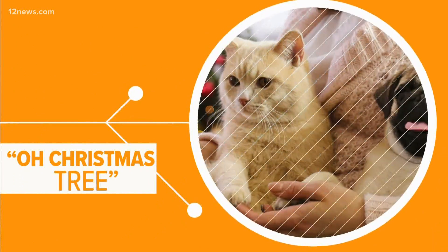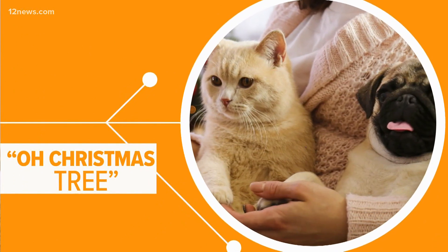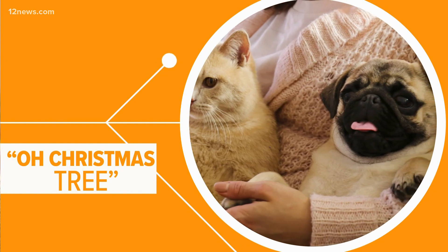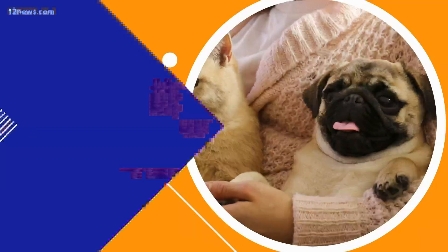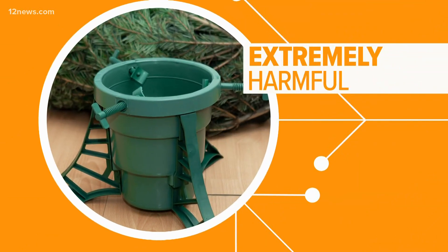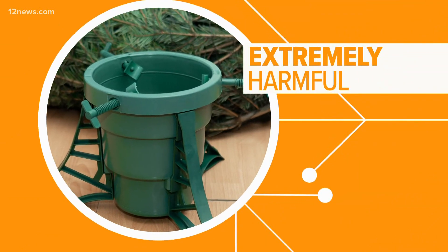You may not be the only one saying, oh Christmas tree. Your crafty canine may try to jump into the tree or eat the colorful ornaments. Experts remind us to create a barrier to keep them away. And the water your tree sits in can be a breeding ground for bacteria and can be extremely harmful to pets.